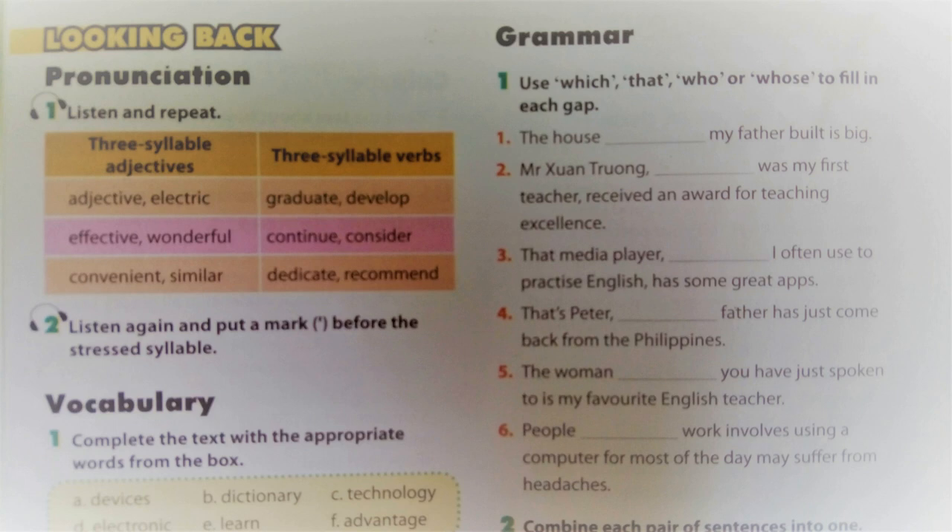Practice. Unit 8, three-syllable adjectives. Adjective: electric, effective, wonderful, convenient, similar.